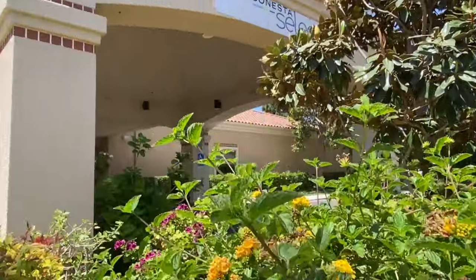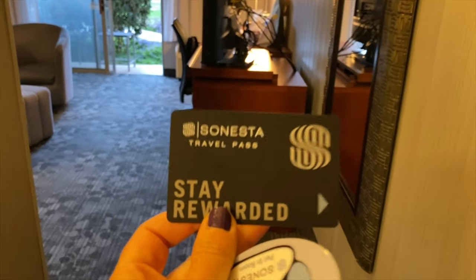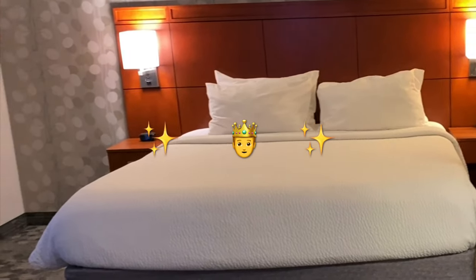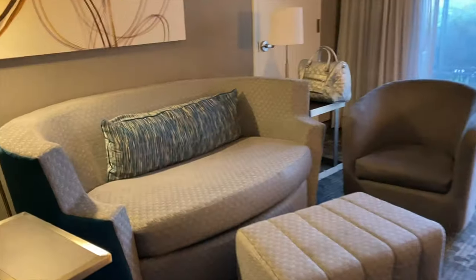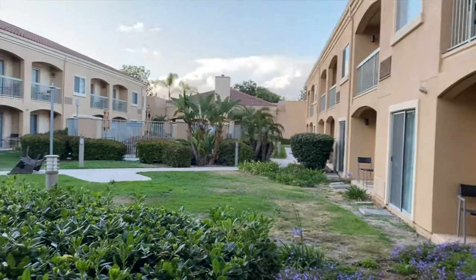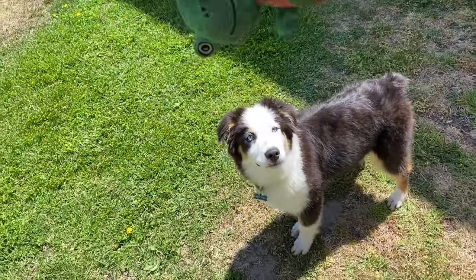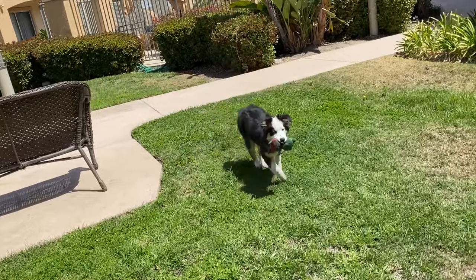Now it's time to check into one of the newest hotels in the area, the Sonesta Select. We have a king suite here with a nice living room and, best of all, a patio. The Sonesta Select suites and outdoor space make it the perfect place to bring your family and your furry friend.